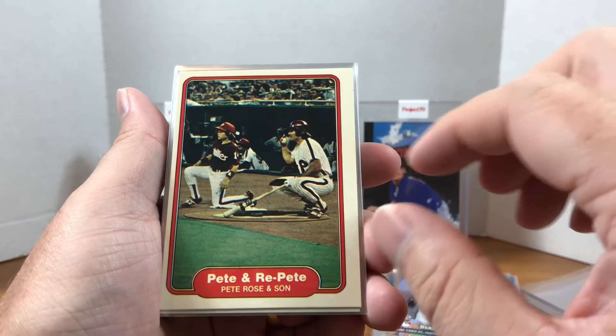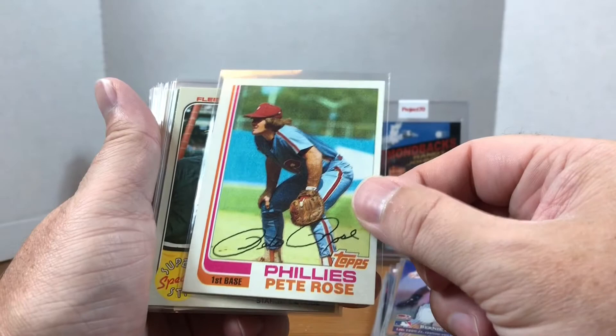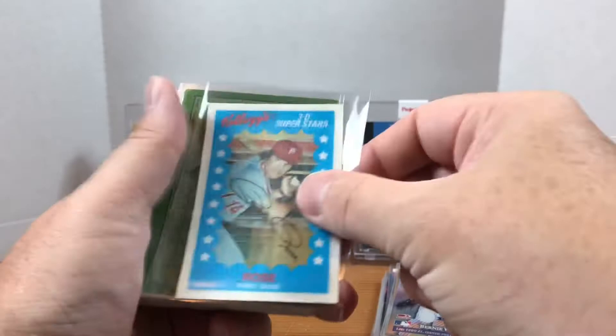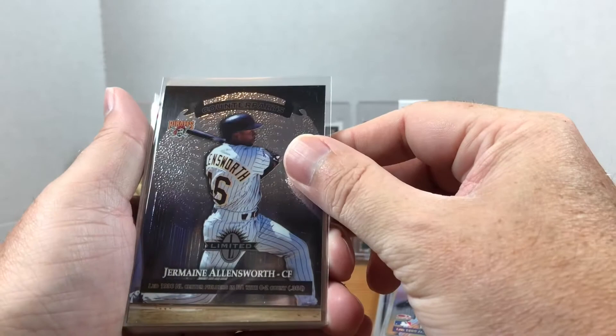We have a miscut card but that's okay. We have Pete and repeat there with Pete Rose Jr. — this is an '82 Topps I believe. Then we have what I want to say is an '82 Fleer or '83 with Willie Stargell and Pete Rose. Then we have a Kellogg's 3D Superstars Pete Rose. Let's flip that around.